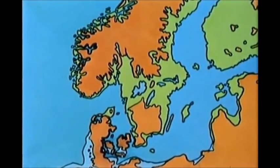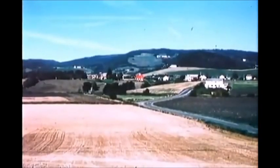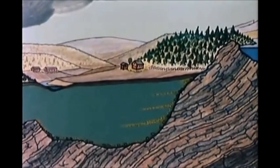Such marine areas are shown with light green color on the map and can today be found up to surface elevations of 200 meters above present sea level. In Norway and Sweden, such areas constitute the best farming land and are among the most heavily populated areas. The bedrock surface is very undulated, with outcropping hills and valleys filled to some extent with marine sediments.